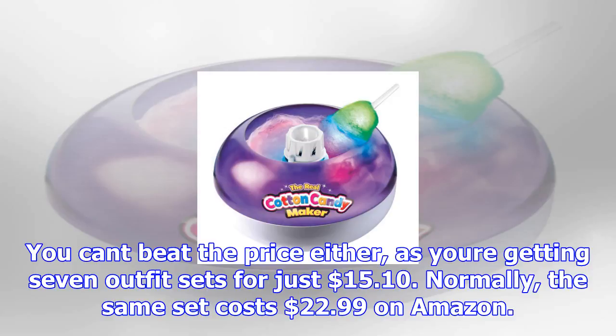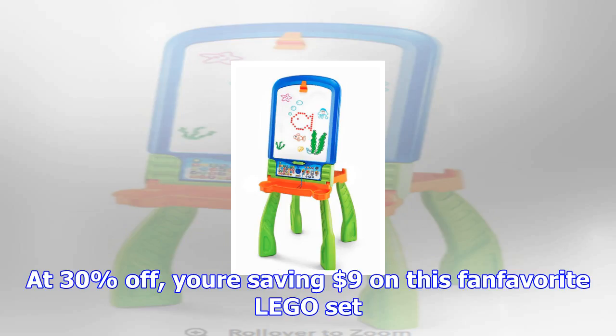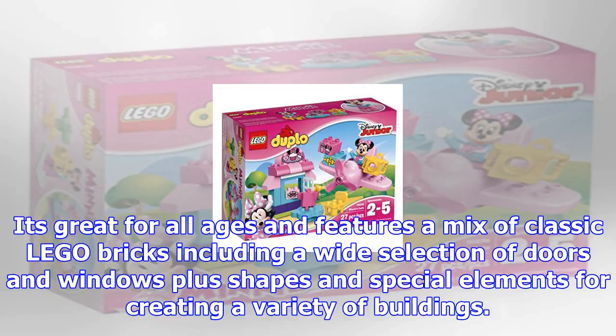These adorable American Girl doll outfits are sure to make any doll look great. You can't beat the price either, as you're getting seven outfit sets for just $15.10. Normally the same set costs $22.99 on Amazon.